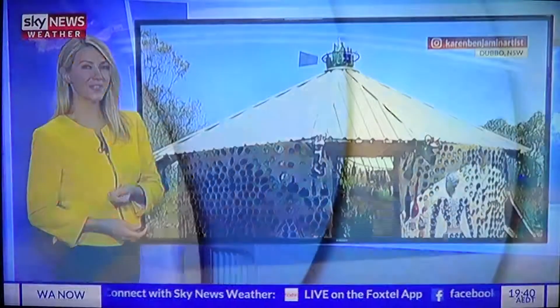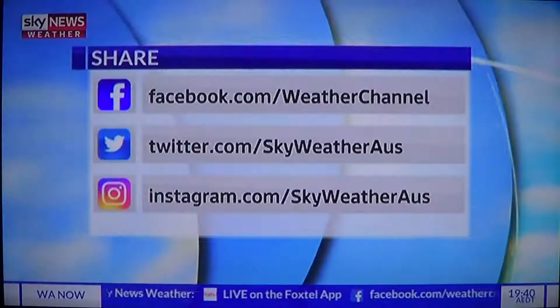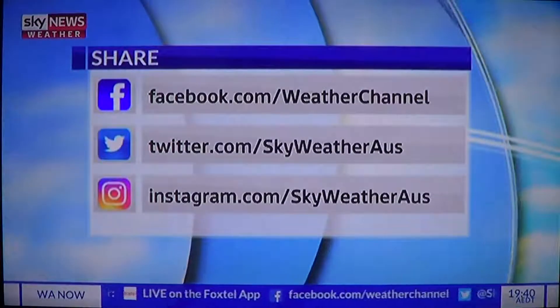We love seeing your photos, so if you'd like to share them with us, you can send them via our Facebook page, Twitter, and Instagram.